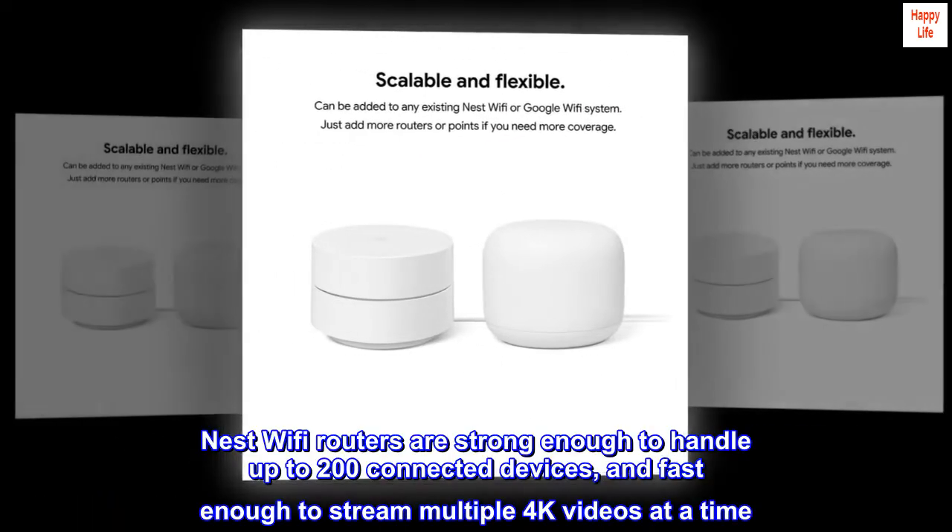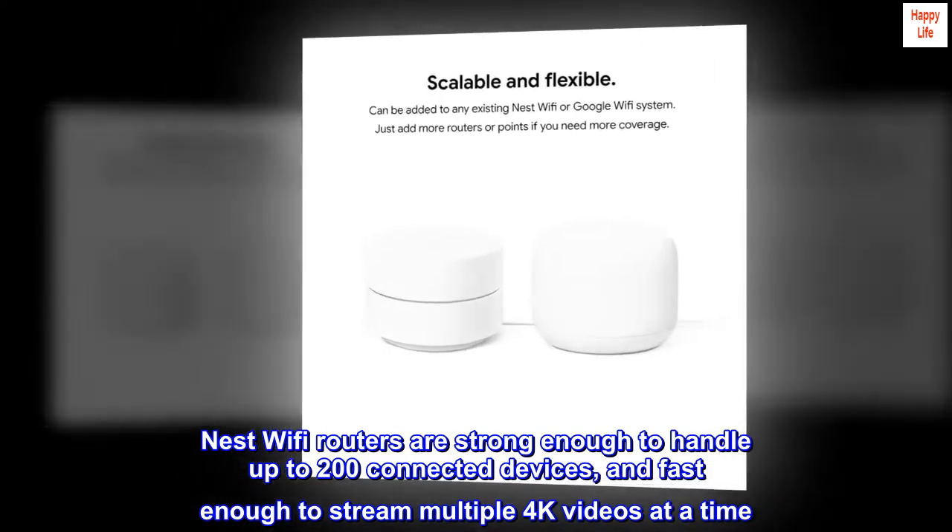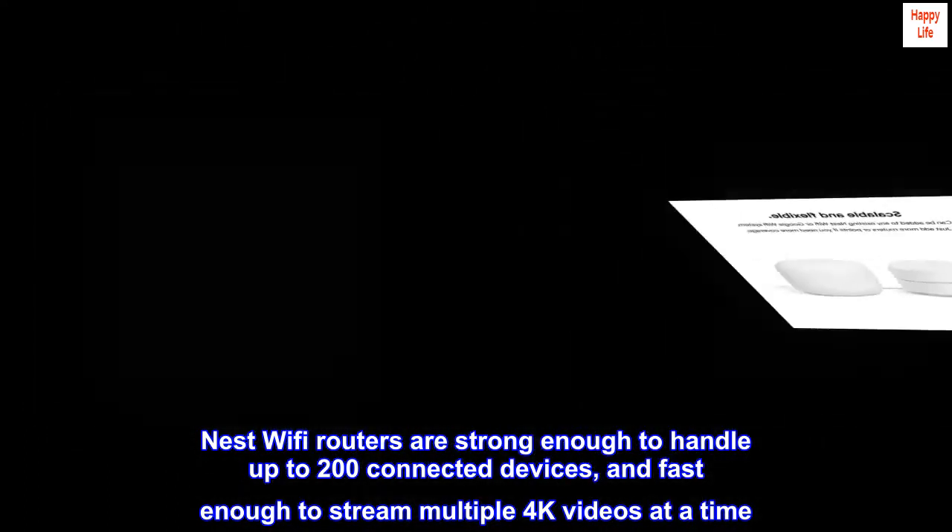Nest Wi-Fi routers are strong enough to handle up to 200 connected devices and fast enough to stream multiple 4K videos at a time.